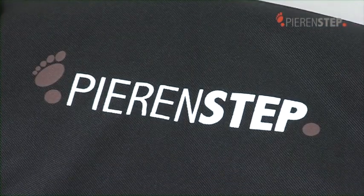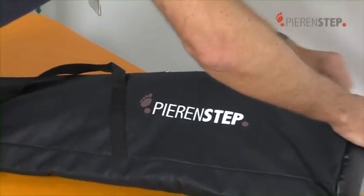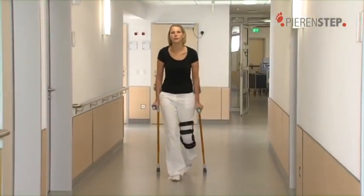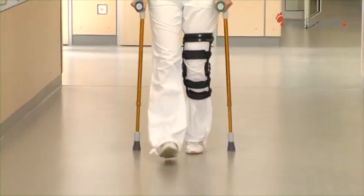The intelligent PIRINSTEP crutches can be used by the patient anytime and anywhere. Partial weight-bearing training can be carried out everywhere — radio connection to a PC is not necessary, and neither are other types of aids such as insoles. No force measuring plates, no cables, etc.